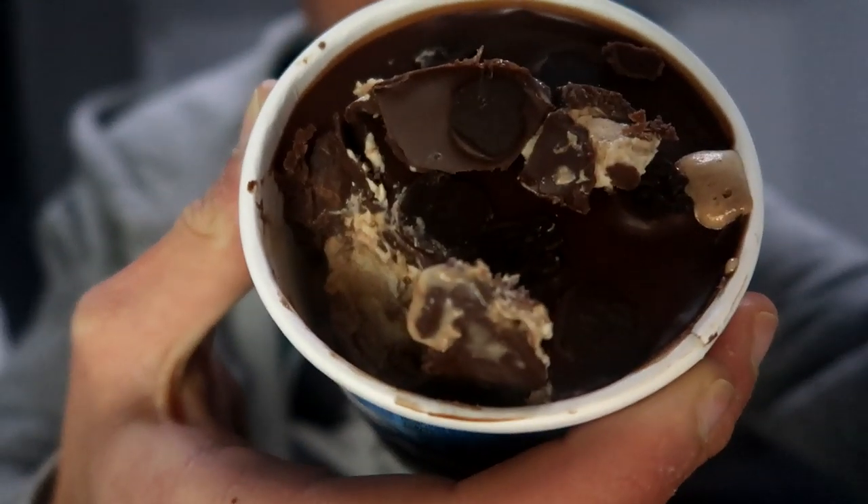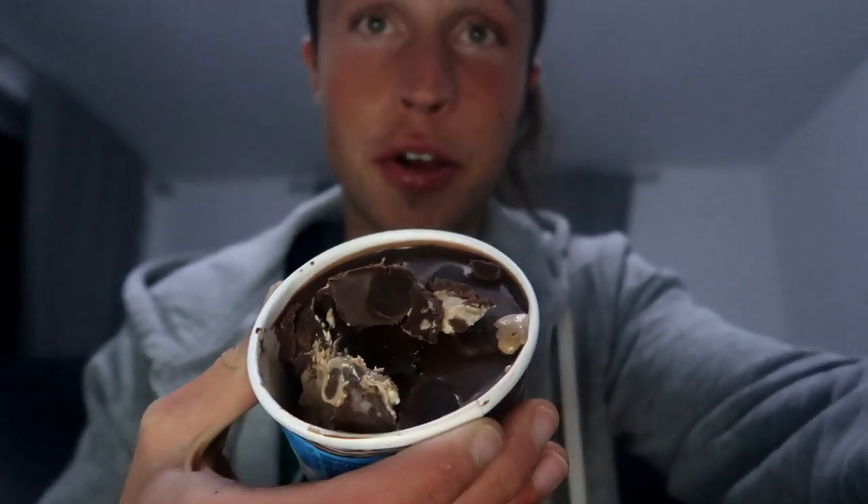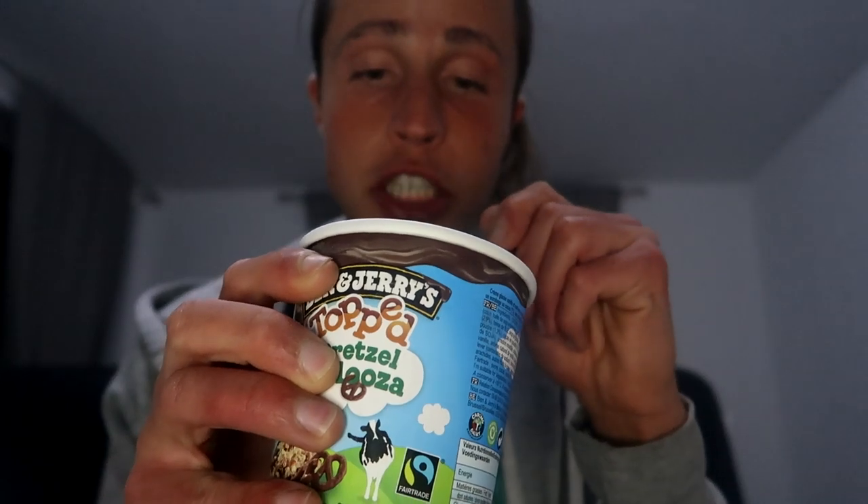The pretzel is not crispy, it's soggy, and you really cannot taste a lot of salty pretzel. The chocolate is too rich, I think, but all in all it's damn good. I have to say it's one of my favorite Ben & Jerry's. There's a lot of chocolate, really a lot of stuff is going on. My ranking is 8 out of 10 — it's really delicious.